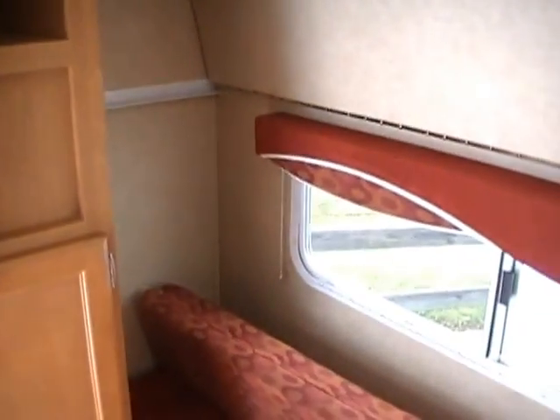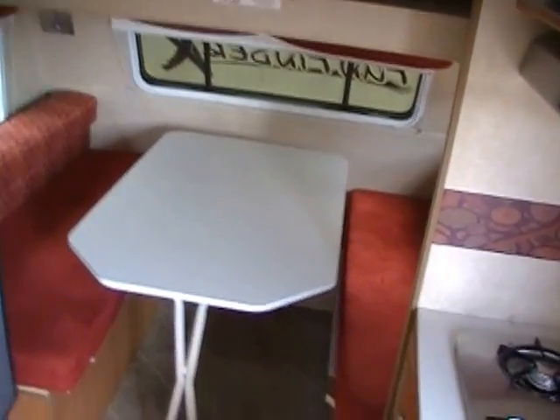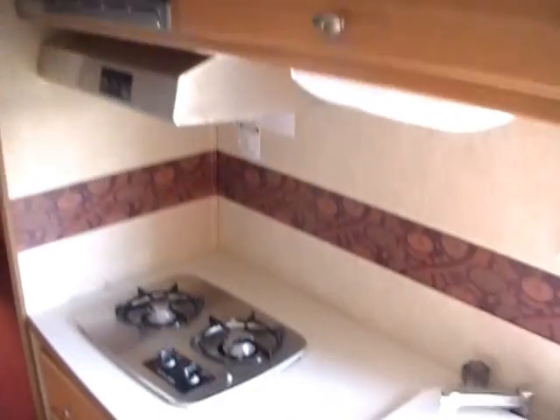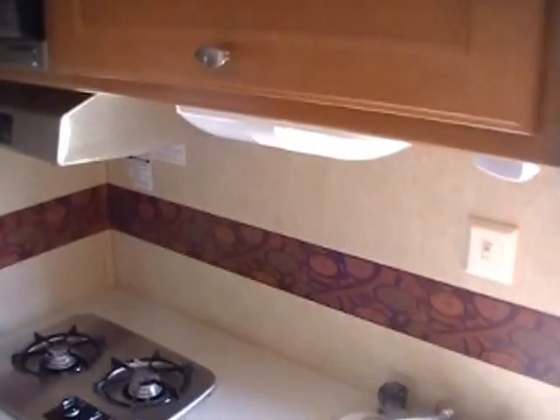Great price, folks — it's an 07 Fun Finder, only $8,995. Every one of these Fun Finders I get sells about as quick as they come in, because folks, these are very well-built, lightweight campers. This camper is almost $20,000 new, and you can see for yourself how little it's been used. Here it is, 4 to 5 years later, for less than half the price of a new one — where are you going to beat that deal anywhere else but at Parkway RV Center?